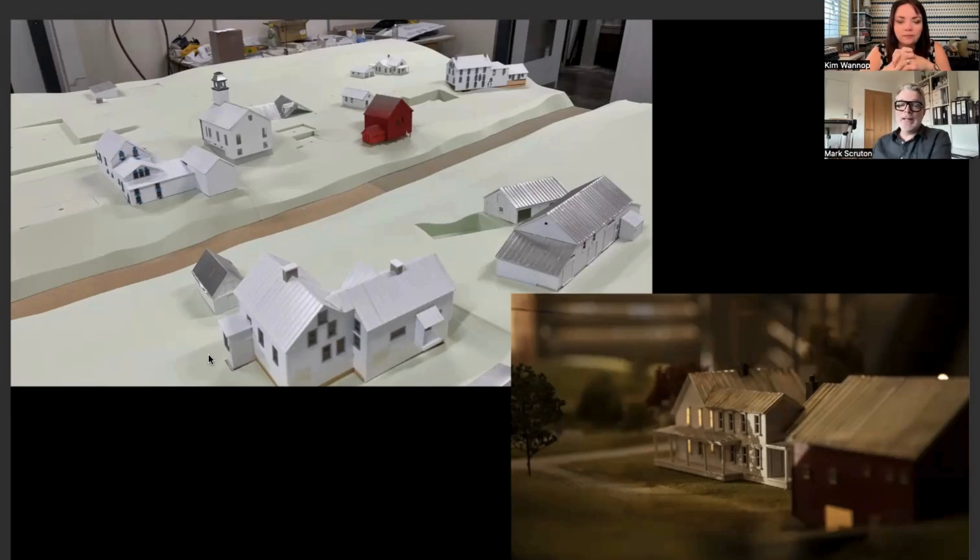They had moved a few buildings around but it was pretty accurate, so once we surveyed all the buildings in East Corinth we could scale them down to the model and figure it out like that. So we weren't completely making it up, but we did have to watch the film a lot.